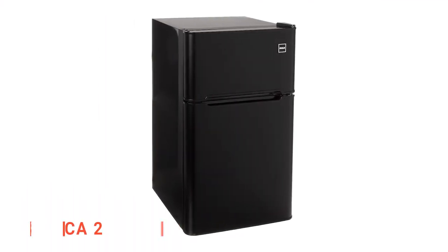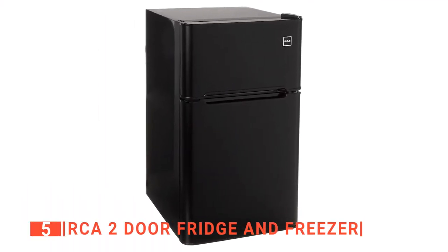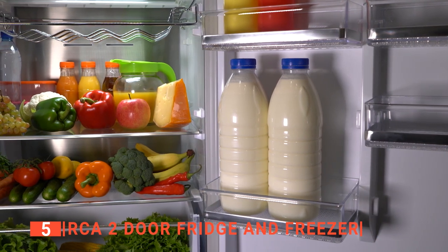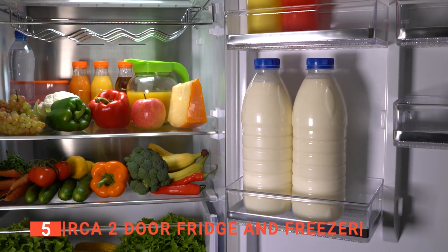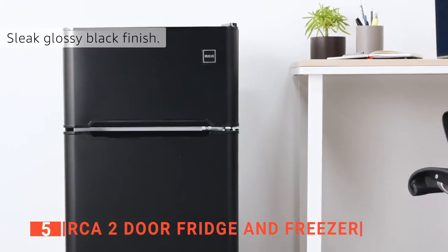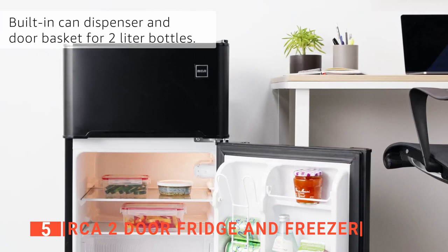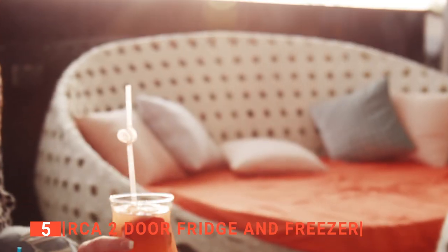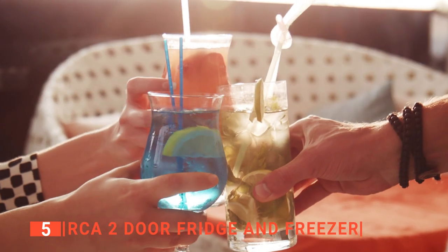The fifth product on our list is the RCA two-door fridge and freezer. Buying a compact refrigerator means having a unit that can handle all your food storage needs and still save you lots of living space. Among all the brands in the market, it is safe to say that the RCA two-door fridge and freezer is one of the few that will not disappoint. RCA produced this multifunctional model to keep your drinks and food chilled and frozen.